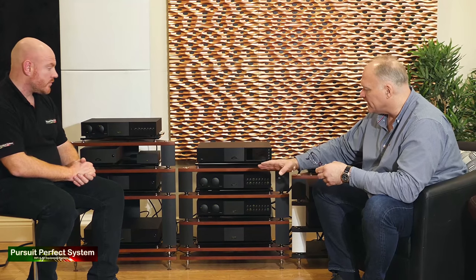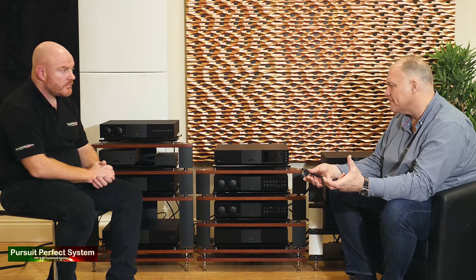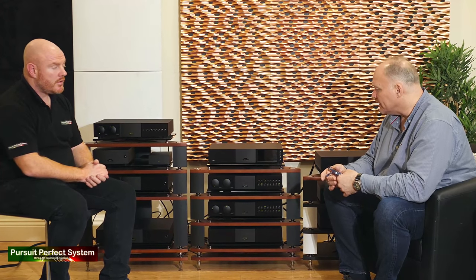With the NAC282, they had a HiCap running it, then employed a SuperCap power supply — a much bigger, more robust, regulated supply. They then moved to a NAC252 and NAP300, elevating the system to the very best Classic level. At that best Classic level, every single box is power supply-less in its domain, but the power supply sits adjacent — away from the precious audio circuit.